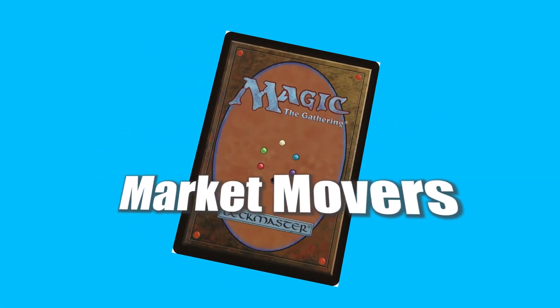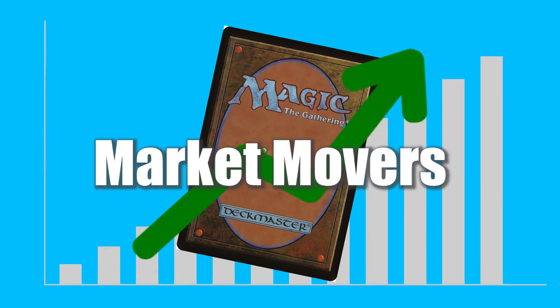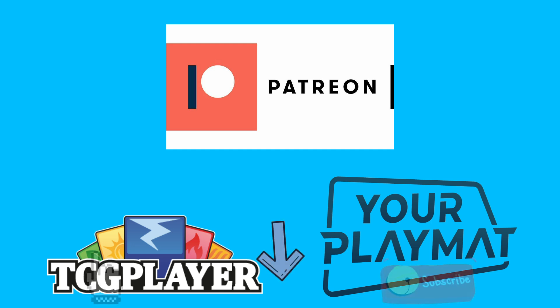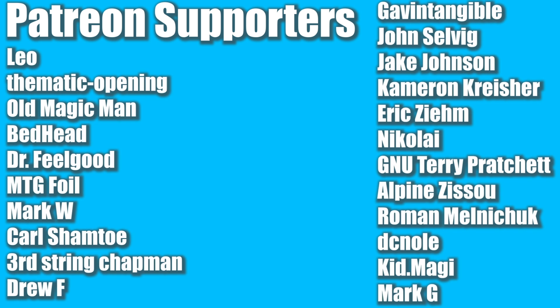Welcome back everyone to another Magic: The Gathering Market Movers. Today is July 13th, 2021 and we've got some movers to go over. I have a Patreon link in the description with a variety of tiers, a TCG Player affiliate link where any purchase gives me a small bonus, and a discount code for custom playmats. Thank you to all my lovely Patreon supporters — you guys are the absolute best. Let's jump into these movers.